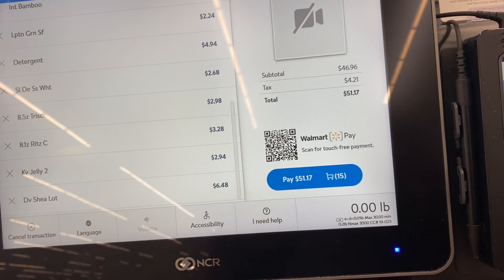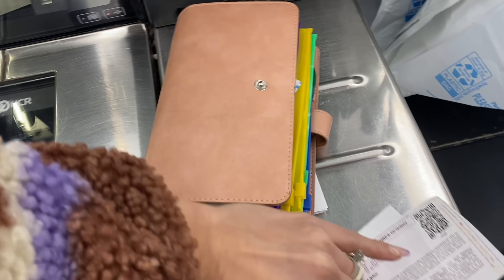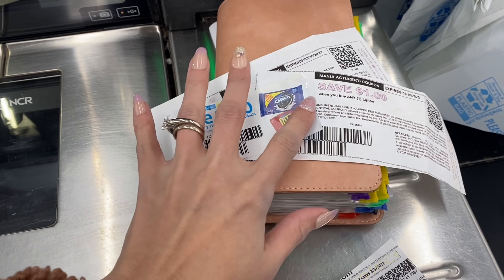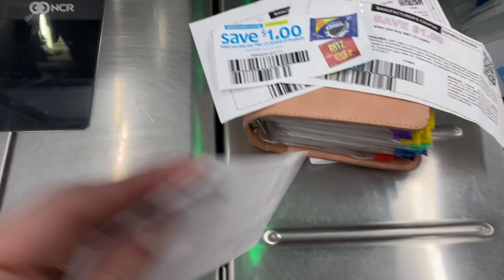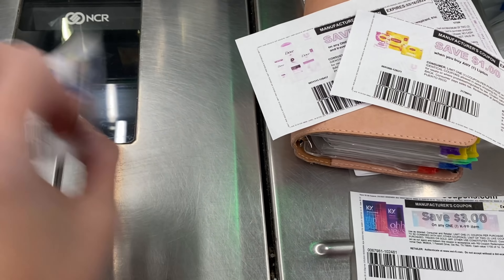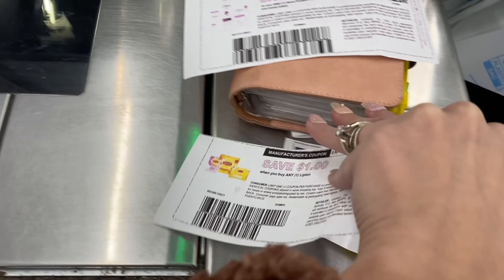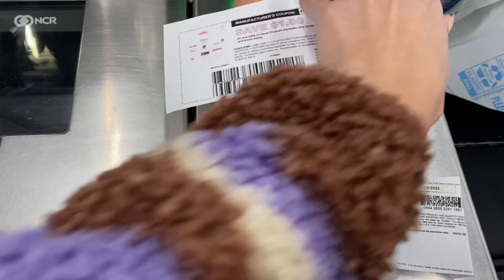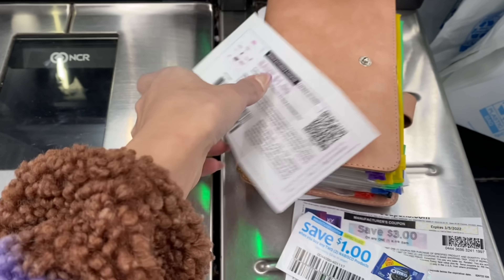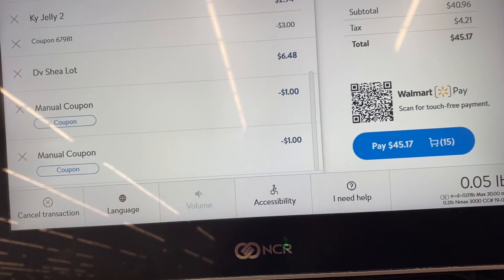Our total before any coupons is $46.96. I'm going to go ahead and scan in my coupons - I only have about four coupons today. I'm going to save the Unilever coupons for last just in case. The Nabisco one scanned fine, but then the Lipton and the Dove coupons both rejected. She did manually enter those.